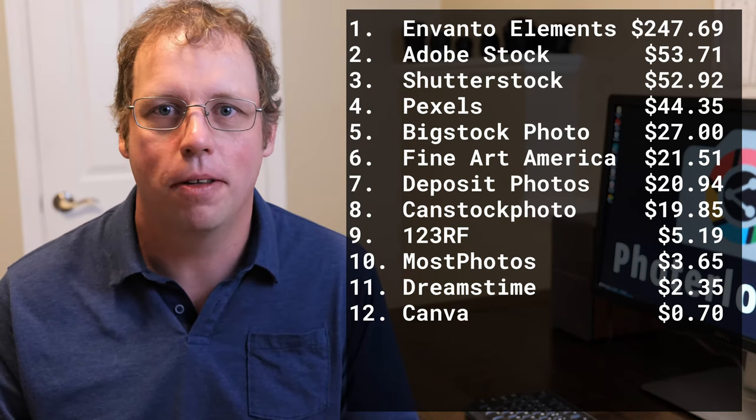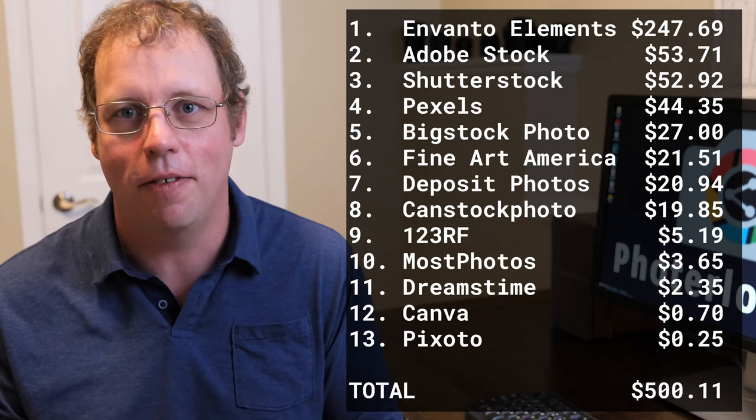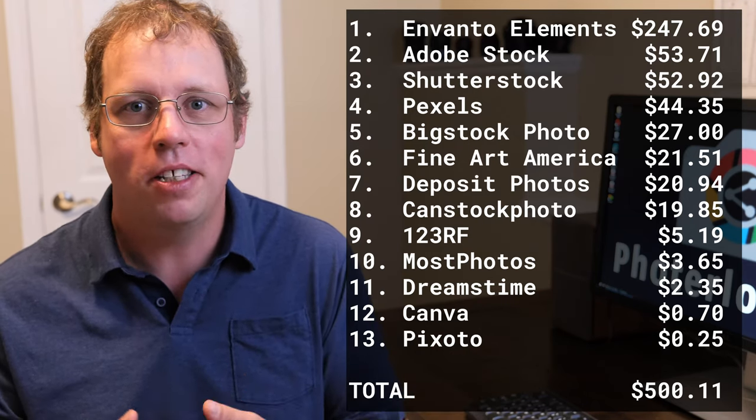After a pretty low month in June with only $366, it's nice to see that my revenue bounced back in July, edging over the $500 mark. If you want to see more of my stock earnings reports, you can check out my stock earnings playlist — I've put a link up here. Make sure you subscribe and hit notifications so you don't miss my future stock earnings reports, as I do this every month. Best of luck selling your photos online.